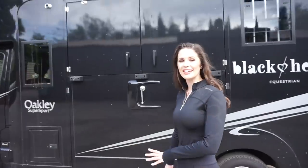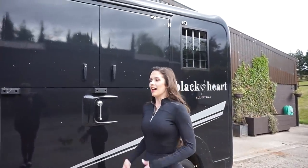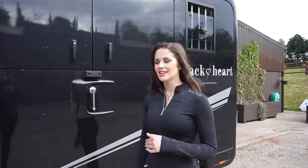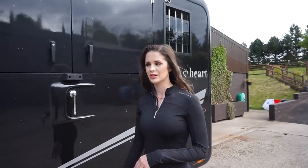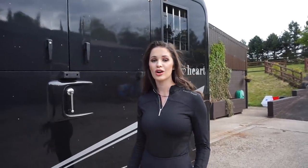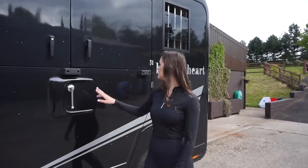This is our little Oakley lorry - it's an amazing little lorry because I can drive it without needing an HGV licence, and it's very nippy if we need to get the horses out. We have this just in case anything goes wrong or if we want to go to a show, and it just lives here.